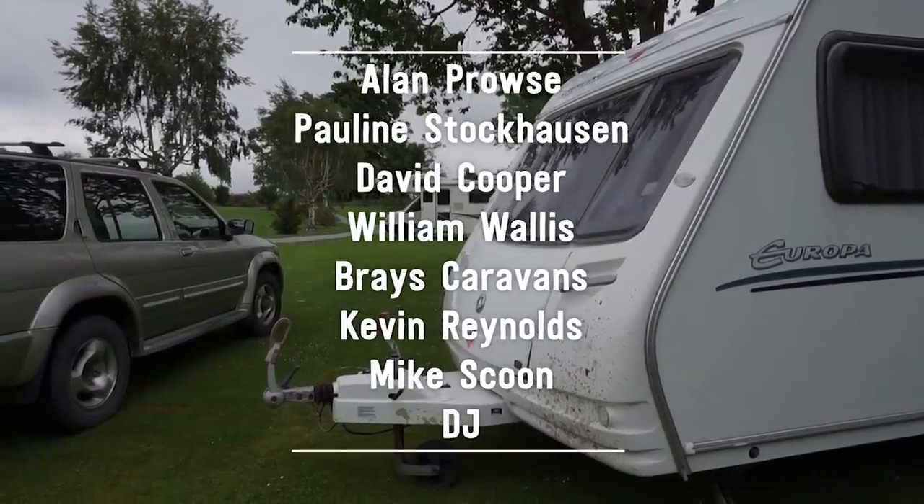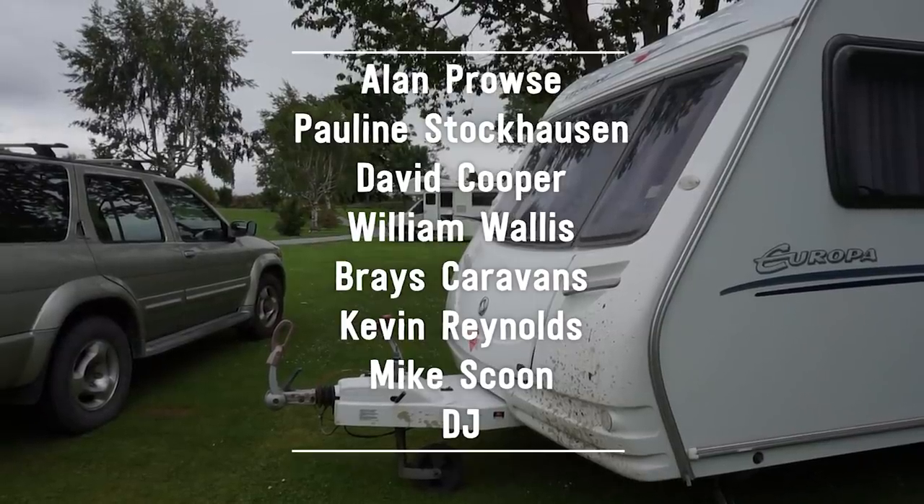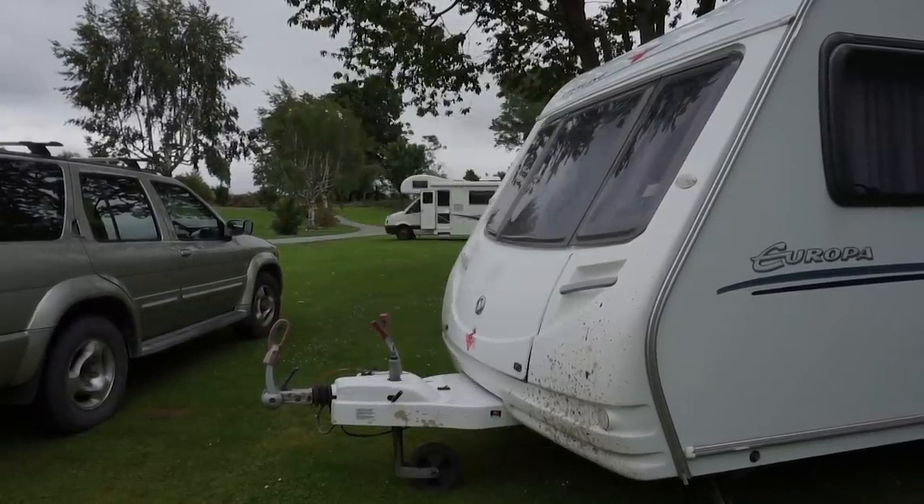Now might be a good time to mention Patreon. It's been a very expensive day, and even a dollar a month would be so appreciated. You also get access to behind-the-scenes content, $5 or more gets you a map of all the campgrounds I stay at, and $20 or more gets your name at the end of a video. A big thank you to my Patreons: Alan, Pauline, David, William, Braze Caravans, Kevin, Mike, DJ, and all my other Patreons.